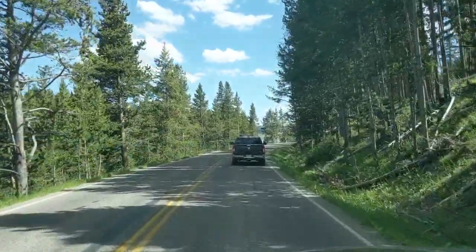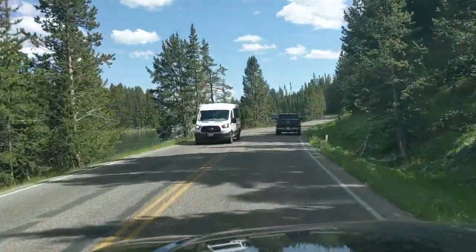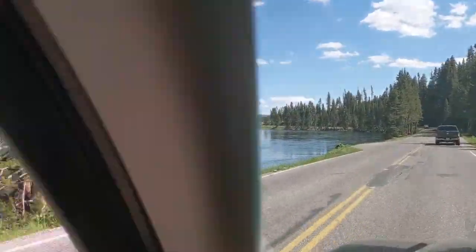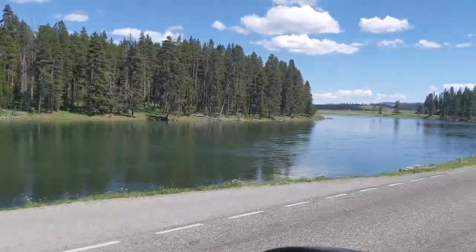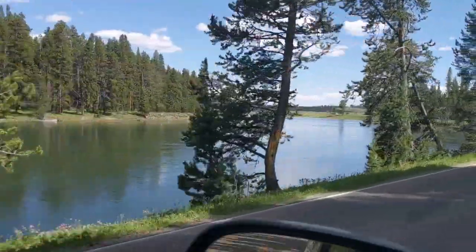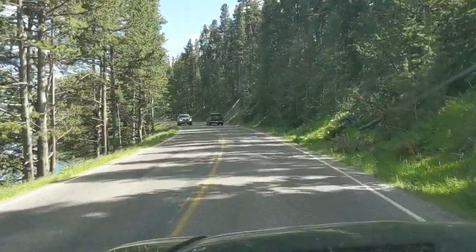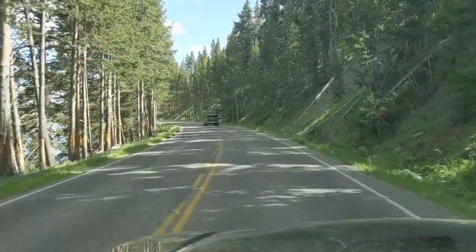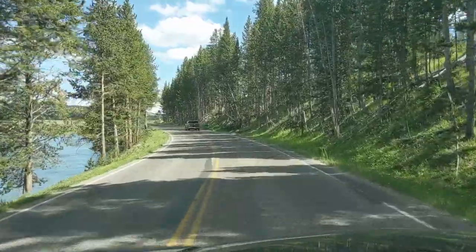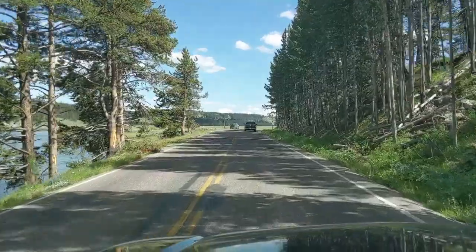If you continue along past Uncle Tom's Point, you will come to Artist Point at Grand Canyon of the Yellowstone. That is the start of the Hayden Valley. If you do take that road, you will come to Artist Point and that, to me, offers the finest views of Grand Canyon of the Yellowstone. The viewpoint is elevated and you can look back down the canyon towards the falls.